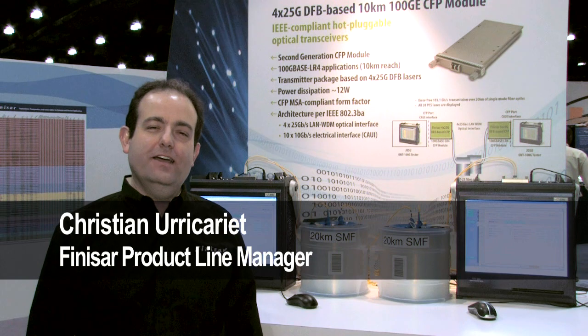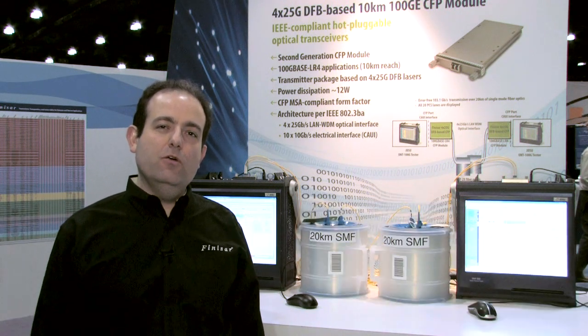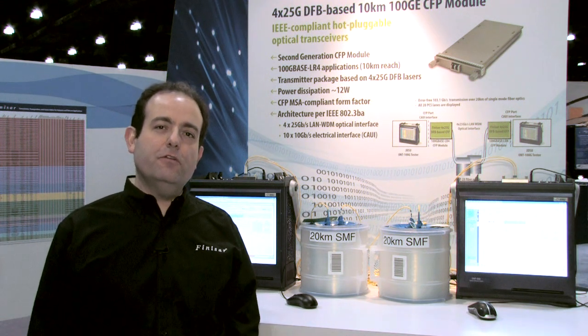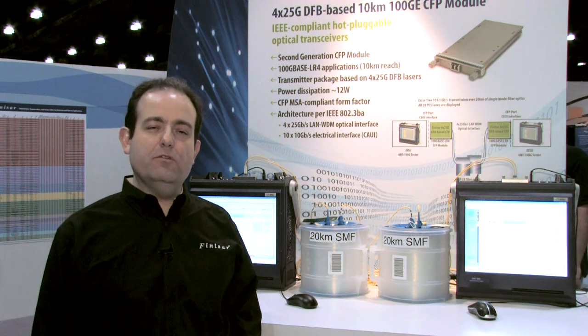Hi, my name is Christian Enric Ariad. I'm a product line manager for 100G modules at Finisar. We're here at OFC 2011 in Los Angeles, where Finisar is demonstrating the industry's first 4x25G DFB-based CFP transceiver module.